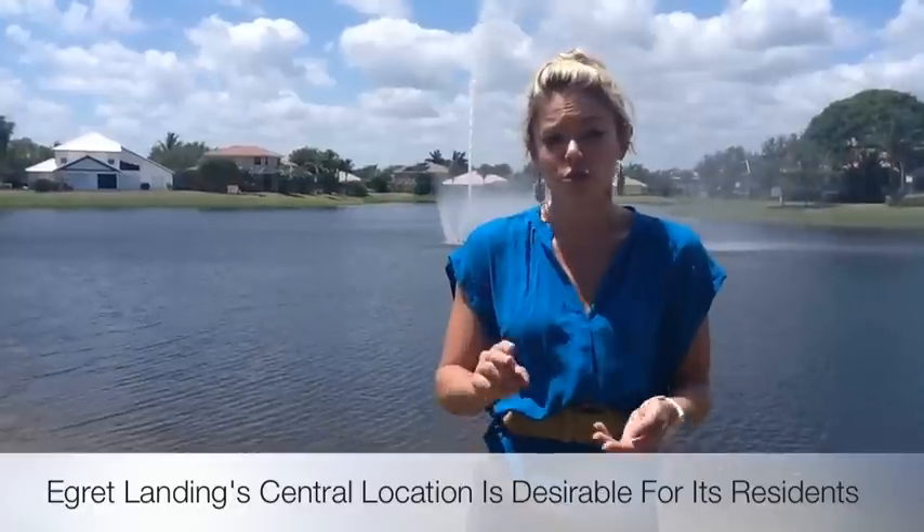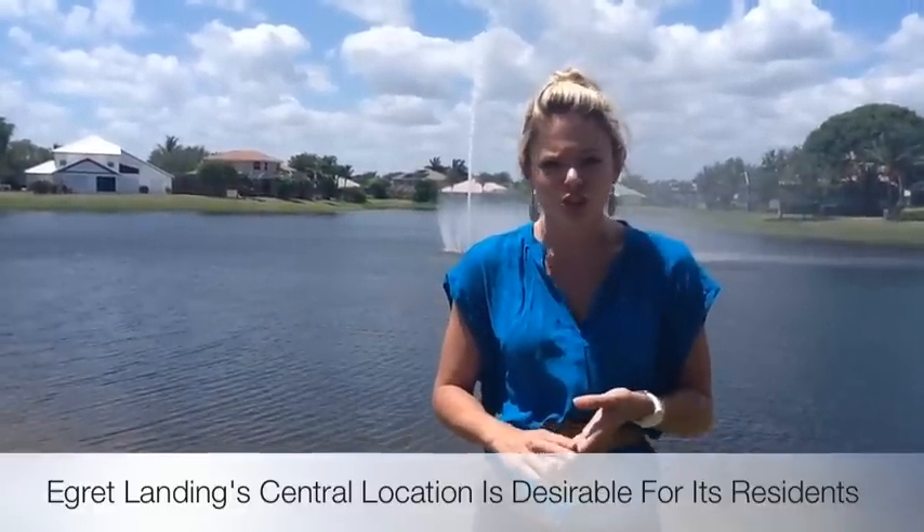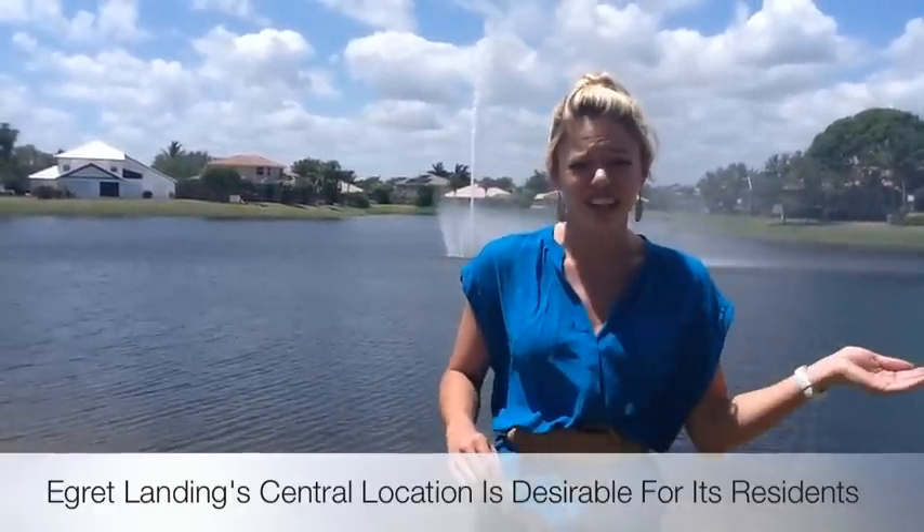It's close to a few churches — you can actually walk to church, you can walk to the synagogue, because there's also a synagogue right here.